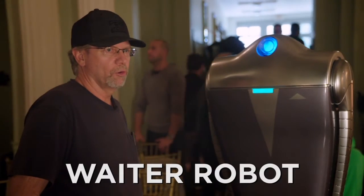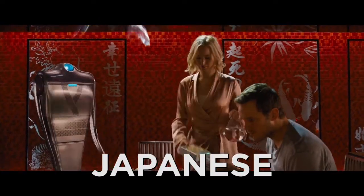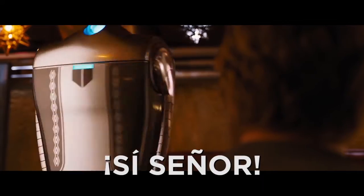This robot here is a waiter robot. There's three different versions: a French robot, a Japanese robot, and a Mexican robot. Si, senor. Gracias.